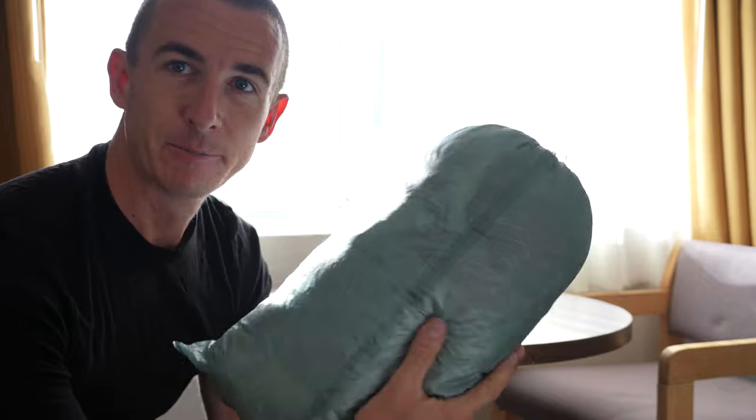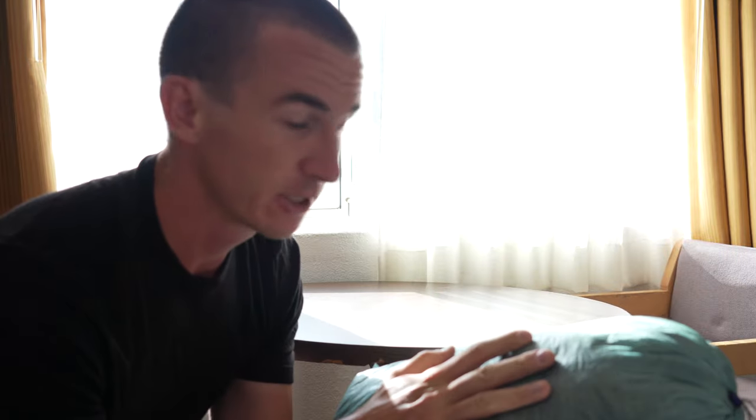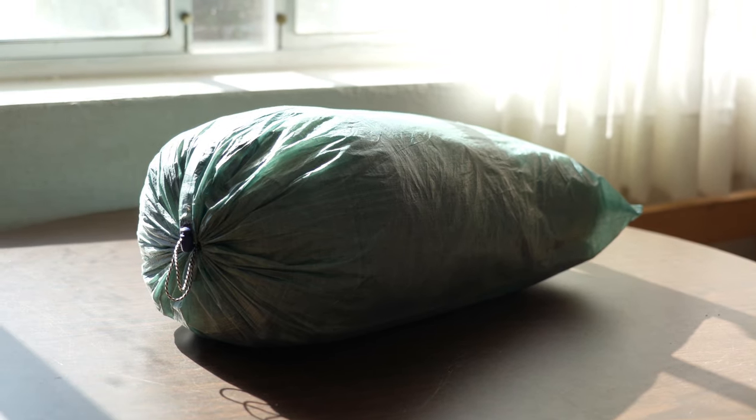Next up is the tent. This is a tent from the UK, from Scotland — a company called Trekker Tent. I got a review unit of the Trekker Tent. This is a Freeranger now, a modified version. It's even lighter and 4-season.